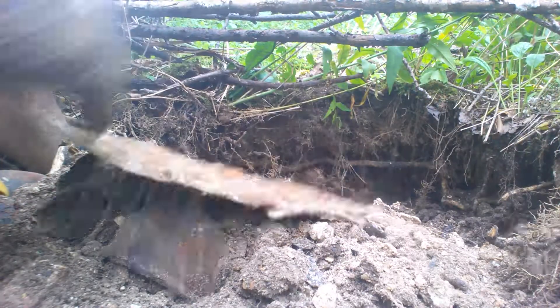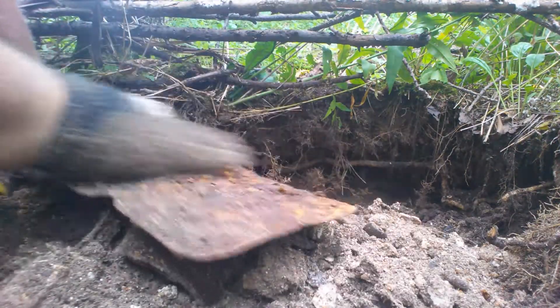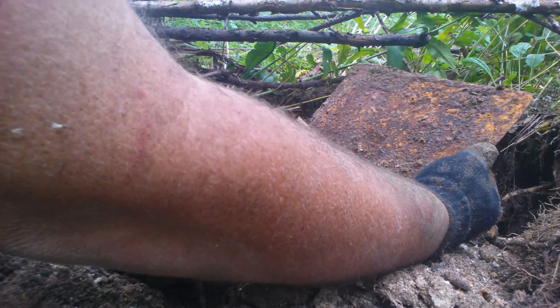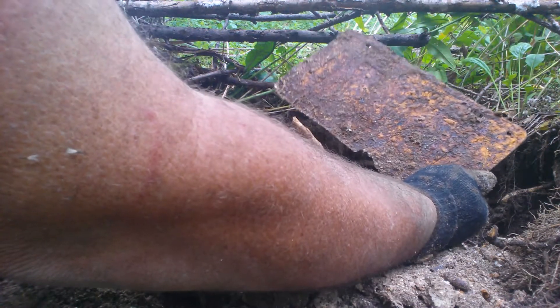Another license plate. This was for a car, I believe. You can't see the date on that at all.